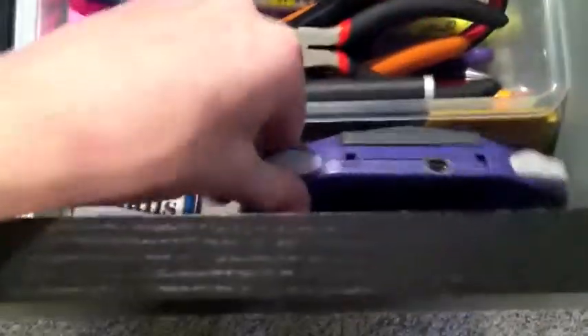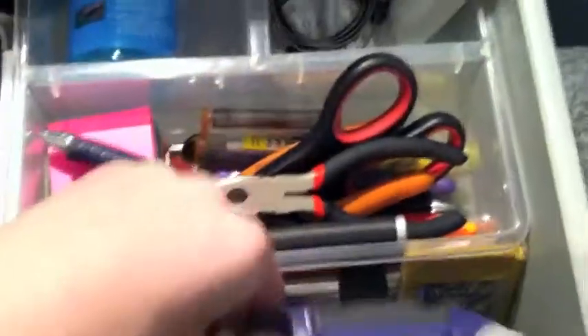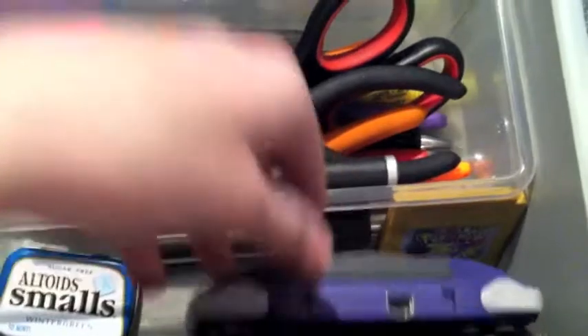I actually just found a Game Boy Advance, and then Pokémon Gold — because, you know, everybody's played it. And then an iPhone charger for the car in there.